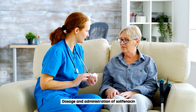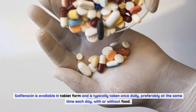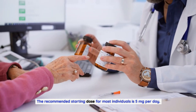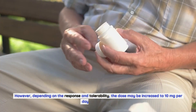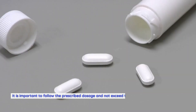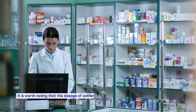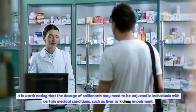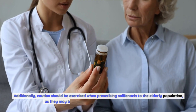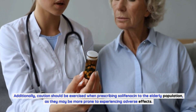Dosage and administration: Solafenicin is available in tablet form and is typically taken once daily, preferably at the same time each day, with or without food. The recommended starting dose for most individuals is 5 mg per day. However, depending on response and tolerability, the dose may be increased to 10 mg per day after 4 weeks. It is important to follow the prescribed dosage and not exceed the recommended maximum daily dose of 10 mg. The dosage may need to be adjusted in individuals with liver or kidney impairment, and caution should be exercised when prescribing Solafenicin to the elderly, as they may be more prone to adverse effects.